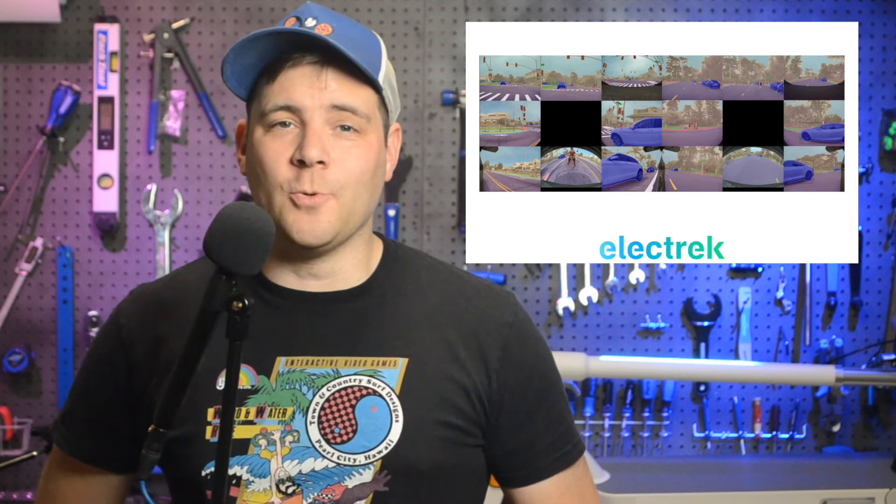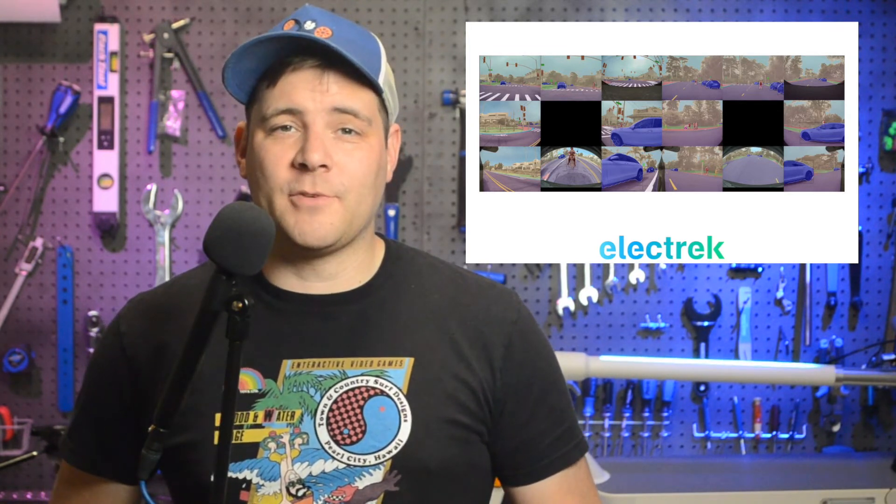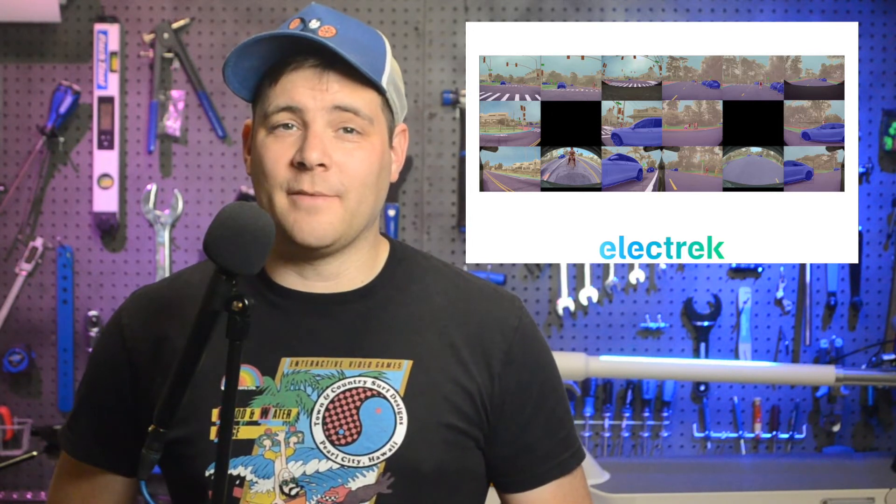Tesla's head of AI has released new footage of the automaker's auto-labeling tool for the full self-driving effort. Part of the challenge for Tesla's full self-driving software is accurately identifying and labeling the objects that the cameras can see. What started as a few dozen employees manually entering labels grew to thousands, and the company is also working on an automatic system to aid the human effort. With a new series of tweets, Andrej Karpathy, Tesla's head of AI and computer vision, released images of the labeling tool. The images show what looks like a colorful painted street scene with purple-tinted roads, teal gutters, and pink sidewalks.